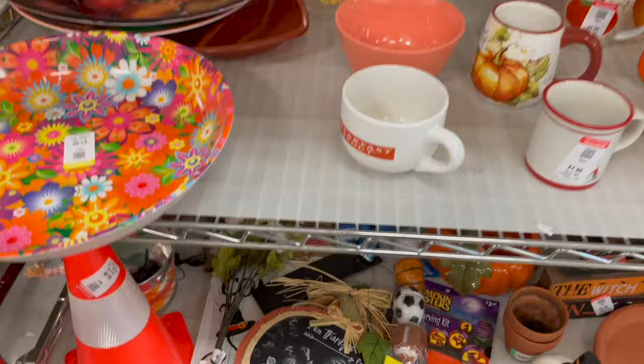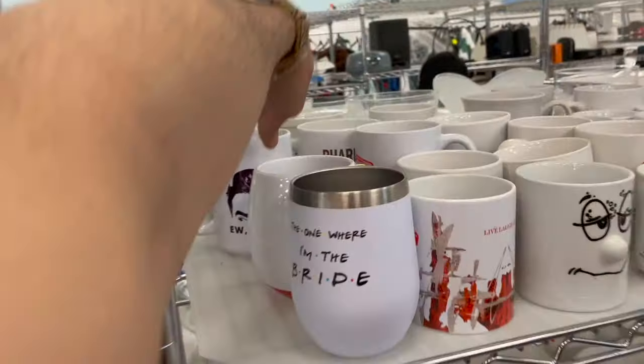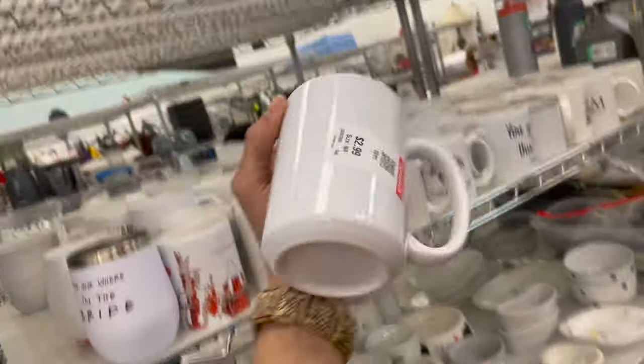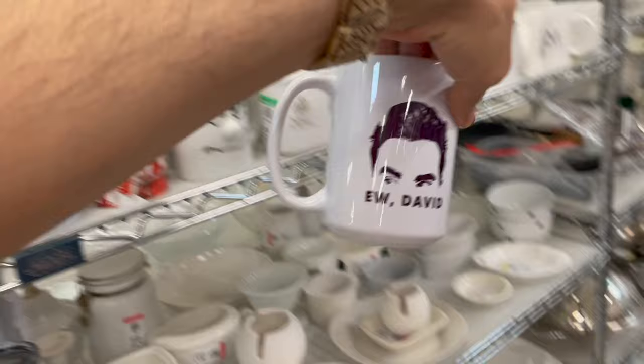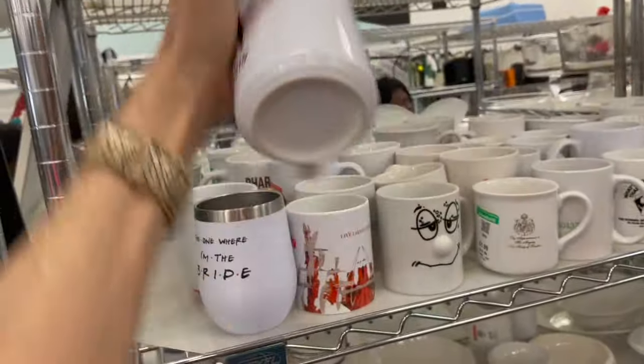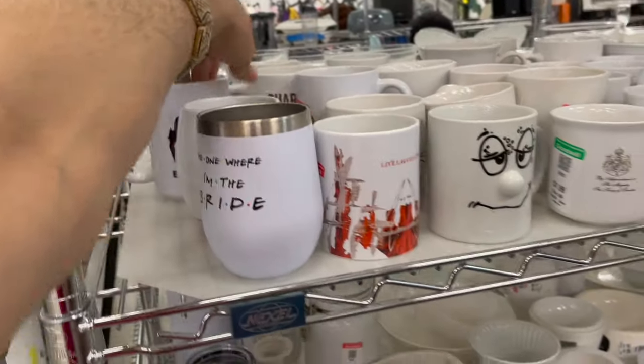Oh, look at this mug — I love this show! It's Schitt's Creek. I love it. I'm not gonna get it for myself though — I want pottery mugs.